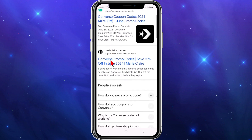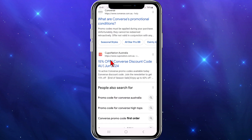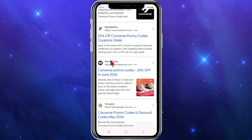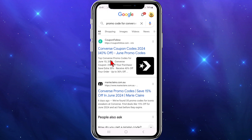There's Coupon Follow, Marie Claire, Converse themselves — if you check there, sometimes they bring out promotional codes — Coupon Nation, and if you scroll down you've got Groupon and various other offers and promo codes you can click into.